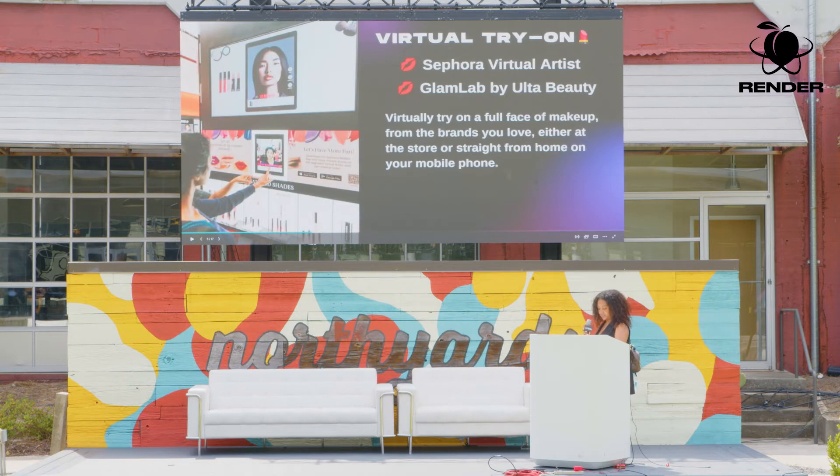Next we have virtual try-on apps, which I'm sure a lot of you have either seen or used. Virtual try-on apps are available in stores or on your mobile phones. They allow makeup consumers to try on products from the brands they love before making a purchase, which is incredibly convenient. I can't tell you how many times I've gone to the store, saw a lipstick that looked good, took it home, and it looked ashy. Using a virtual try-on app from home lets you really see what a color looks like on your lips before going to the store to pick it up.